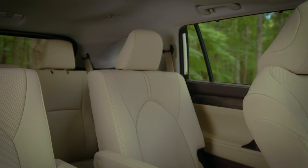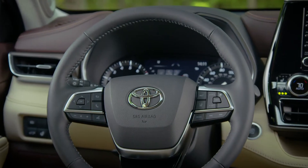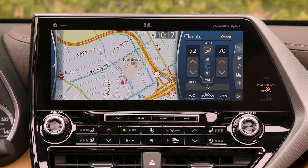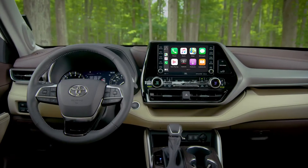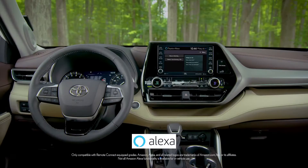Inside, the latest Highlander greets you with this plush and luxurious interior with the very latest technologies, including an available best-in-class 12.3-inch touchscreen that is just gorgeous and comes standard with Apple CarPlay support for your iPhone, Android Auto for Android compatible devices, and Amazon Alexa compatibility.